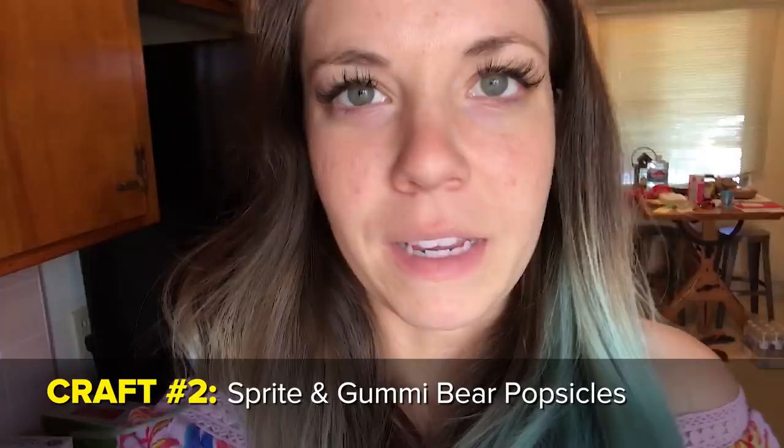Now I'm going to make these popsicles I saw that look super easy on Pinterest. It says you just mix Sprite and gummy bears in a popsicle mold and it makes these really cute clear popsicles with gummy bears in them.